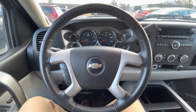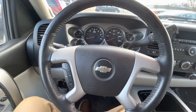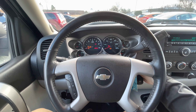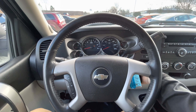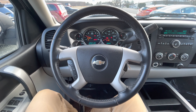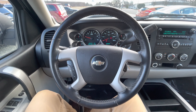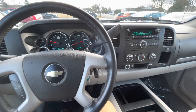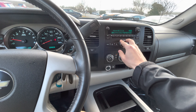Now that we're here in the truck, we'll go ahead and start it up and see how smooth this thing is. Everything checks out — going to make sure this radio works.